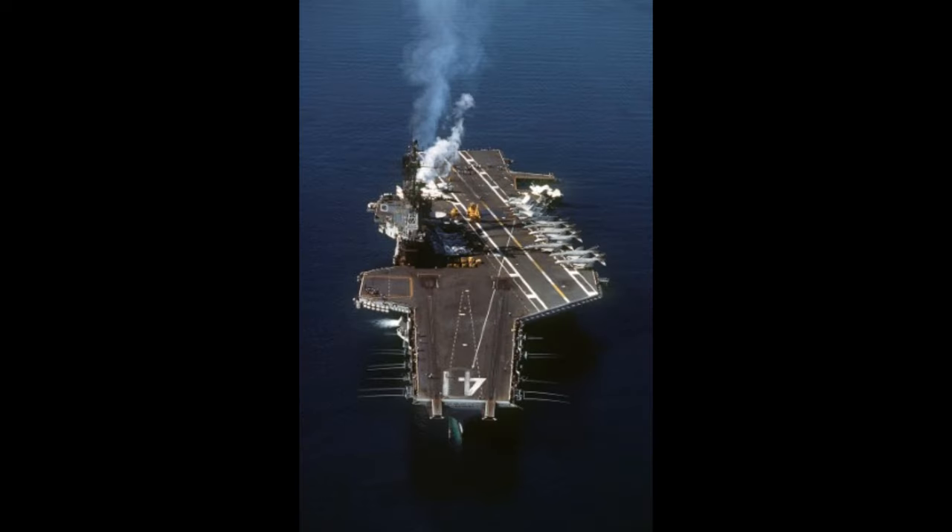These ships would go on to have a long and interesting history, with many modifications during their service, but that's the subject for another video.